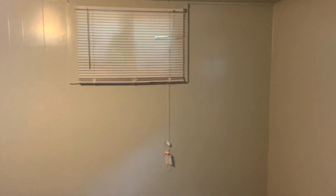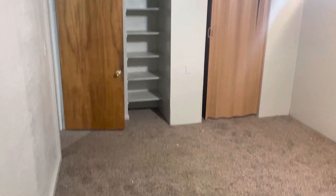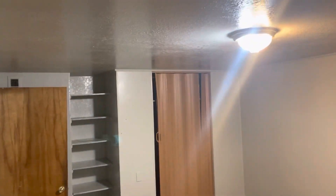The first bedroom is a good sized room with some shelving for storage and a little closet area.